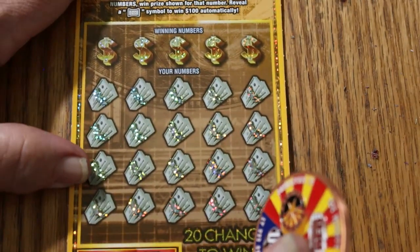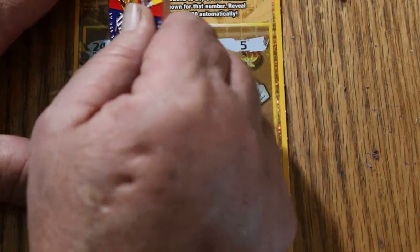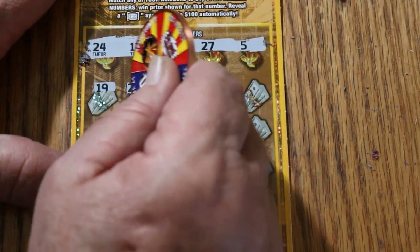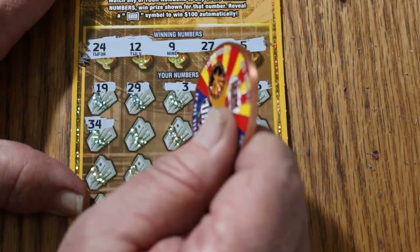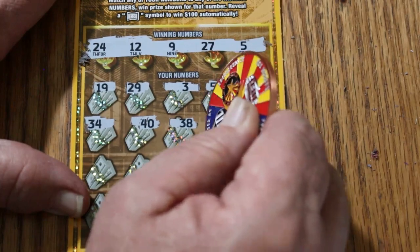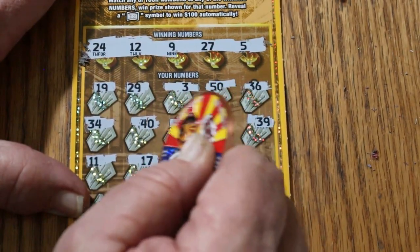Ticket 29, let's see how this one goes. Your numbers are 24, 12, 9, 27, and 5. Game numbers: 19, 29, 3, 50, 36, 34, 40, 38, 8, 39, 11, 17.